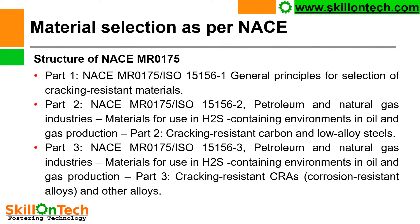Material selection for H2S service shall be as per NACE standards. The structure of NACE MR0175 is as follows: Part 1 is NACE MR0175 / ISO 15156-1, General Principles for selection of cracking resistant materials. Part 2 is MR0175 / ISO 15156-2, covering petroleum and natural gas industries, materials for use in H2S-containing environments in oil and gas production — cracking resistant carbon and low alloy steels. Part 3 covers cracking resistant CRAs (corrosion resistant alloys) and other alloys.